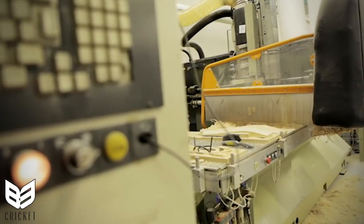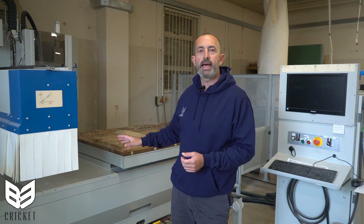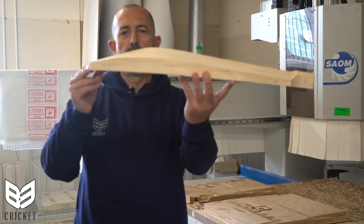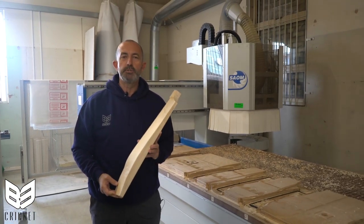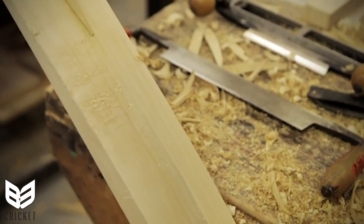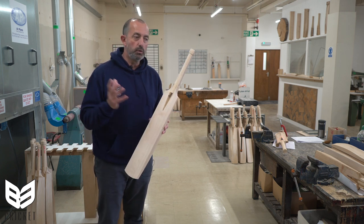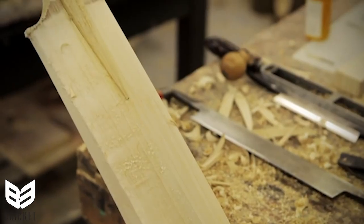Once we've pressed the cleft, the CNC machine will carve the shape that you've specified, and it'll come off at the exact weight required. As you can see, the bat comes off the CNC machine, and then we go to the traditional manual processes and craftsmanship that have been used for decades. The next step is to cut the V in the blade and fit the handle. The handle is glued and clamped, left overnight to dry, and then it goes onto the workbench for getting rid of the excess, and then finally sanding and polishing.